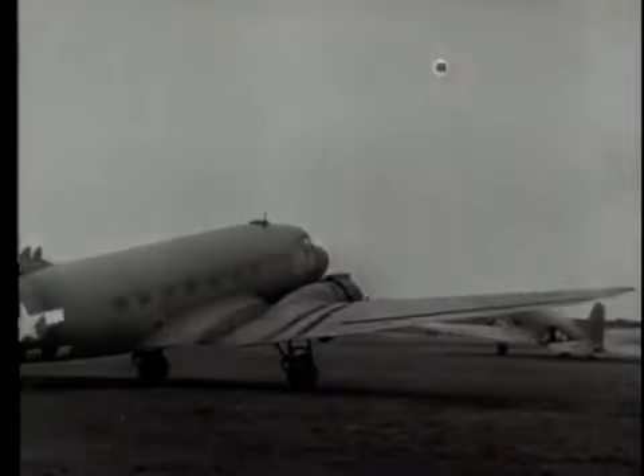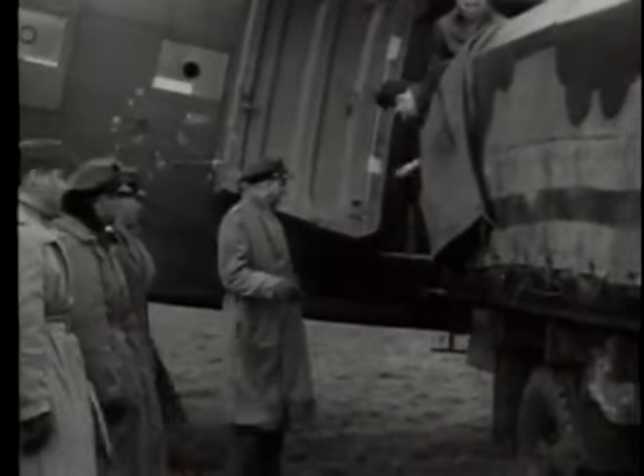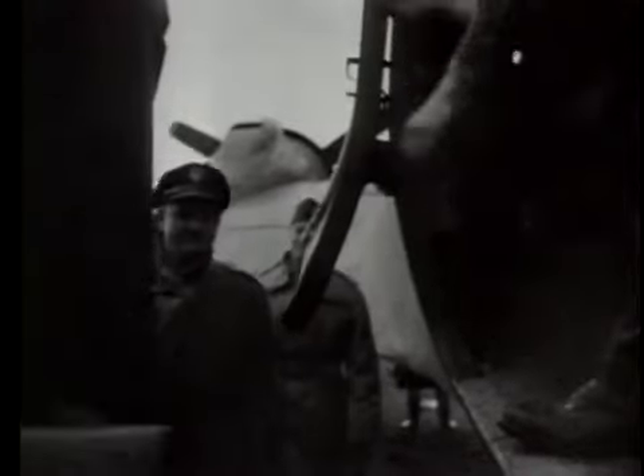C-47s of the 9th Troop Carrier Command arrive on the continent with a double mission: to bring supplies for the front lines and pick up gliders from the Eindhoven sector. Major General Paul L. Williams, commanding general of the Troop Carrier Command, observes the unloading at a cargo terminal point.